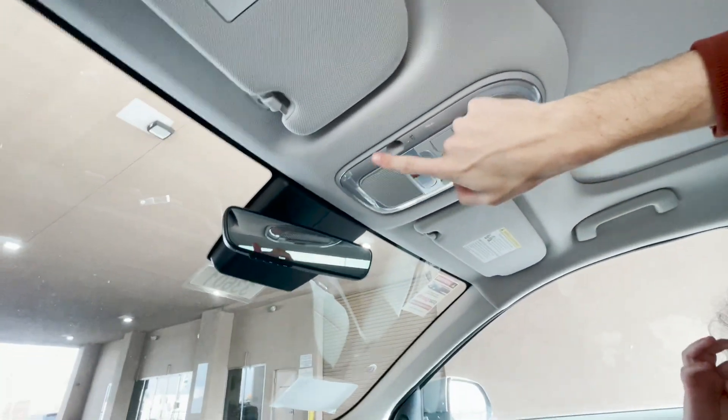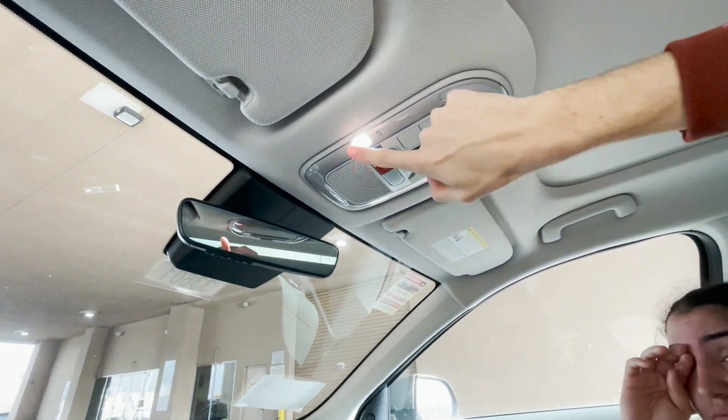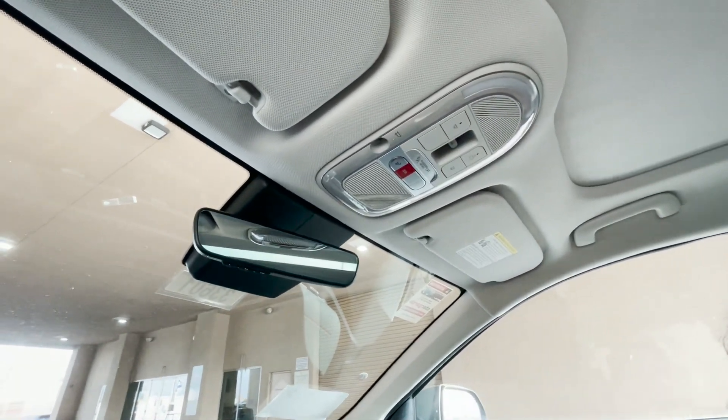The sunroof controls are touch sensitive, and LED interior lighting is standard on every model. Pretty futuristic vehicle.